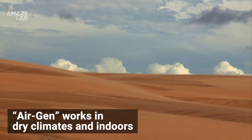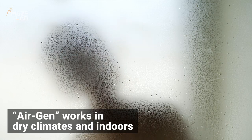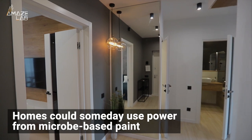They say there's enough water vapor even in the Sahara Desert for AirGen to work, which means it also works indoors. There could be some incredible applications, like painting your walls with a material that could power your home.